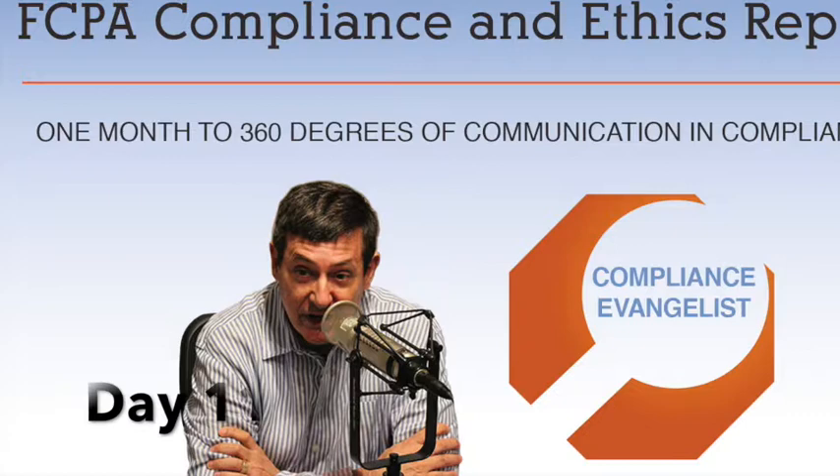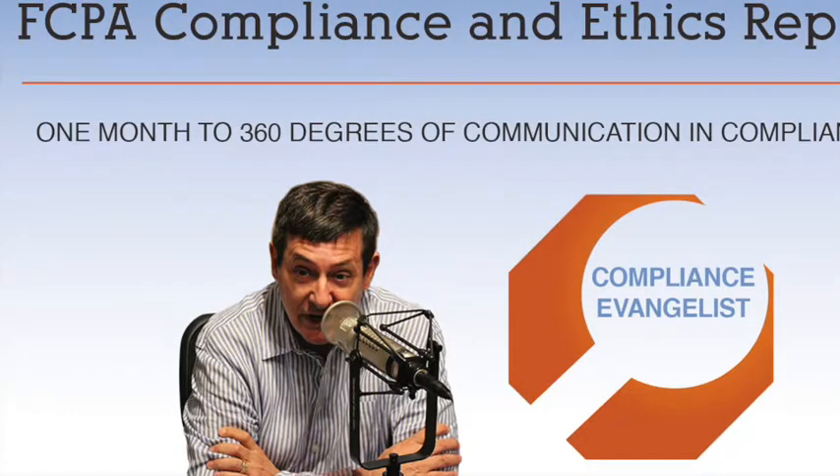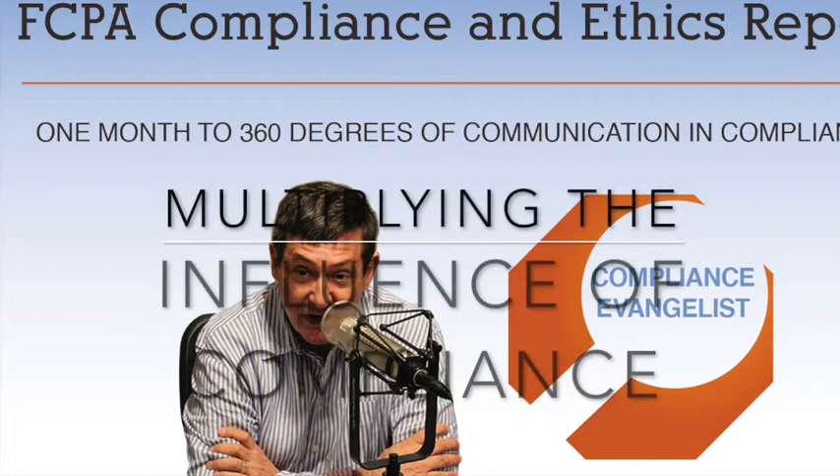The only thing that is constant right now in the regulatory environment is change. Supply chain leaders and compliance professionals alike continue to struggle with how to best adequately identify, screen, and gain visibility into ownership structures of third parties and customers so that they understand exactly who they are doing business with. Companies can knowingly finance goods that are potentially obtained illegally or sold on the black market. Procurement teams that are unaware of third-party activities and have antiquated systems put their company at risk. Without proper visibility, these teams could unknowingly be funding terrorism or even engaging in human trafficking.